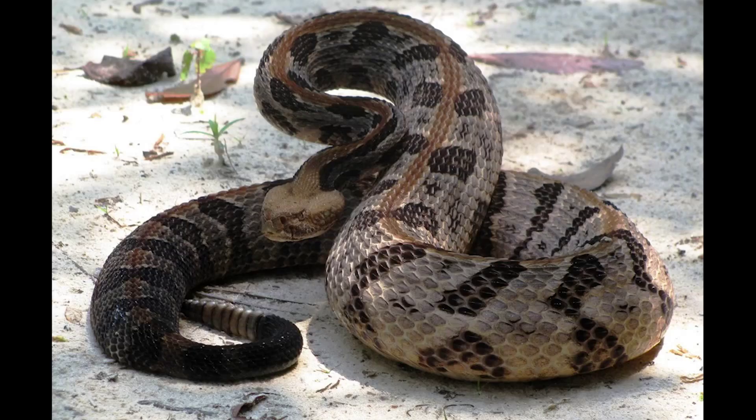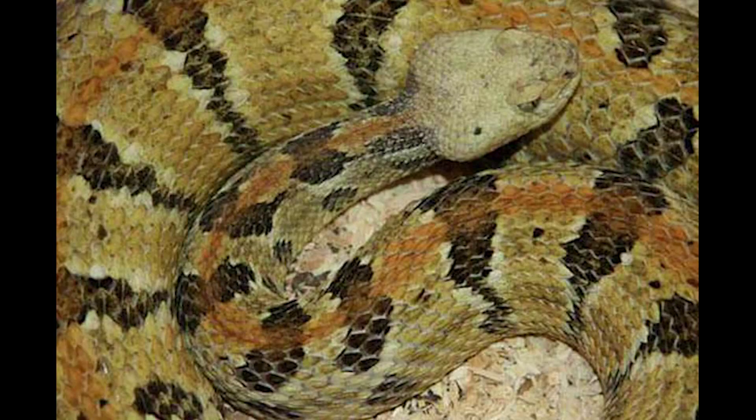They do not exist here in Citrus County according to the University of Florida. The other venomous snake that doesn't live here in Citrus County is called the Timber Rattlesnake. Three of the six venomous snakes of Florida are in fact rattlesnakes, so at least three of them will warn you when you're near them. The Timber Rattlesnake lives in North Florida.